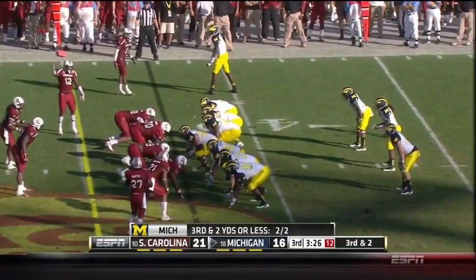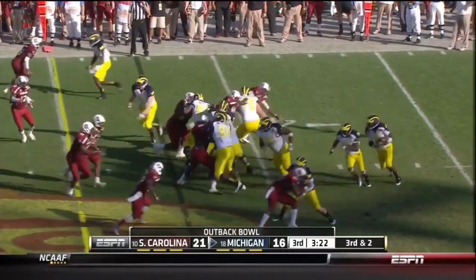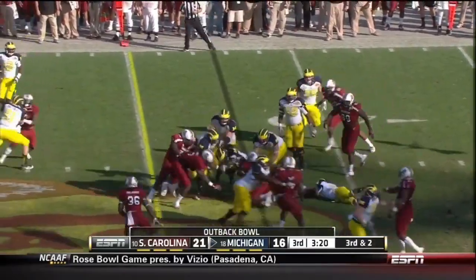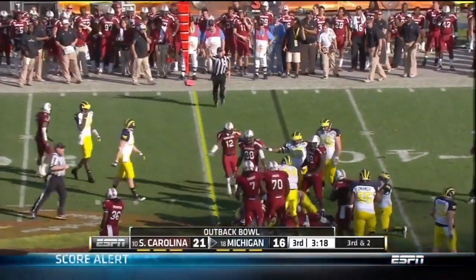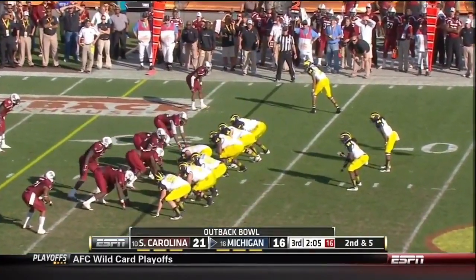The guy who plays with his shoelaces undone. They keep it, pulling for the ball where they got the man a yard short of the first down, to South Carolina.